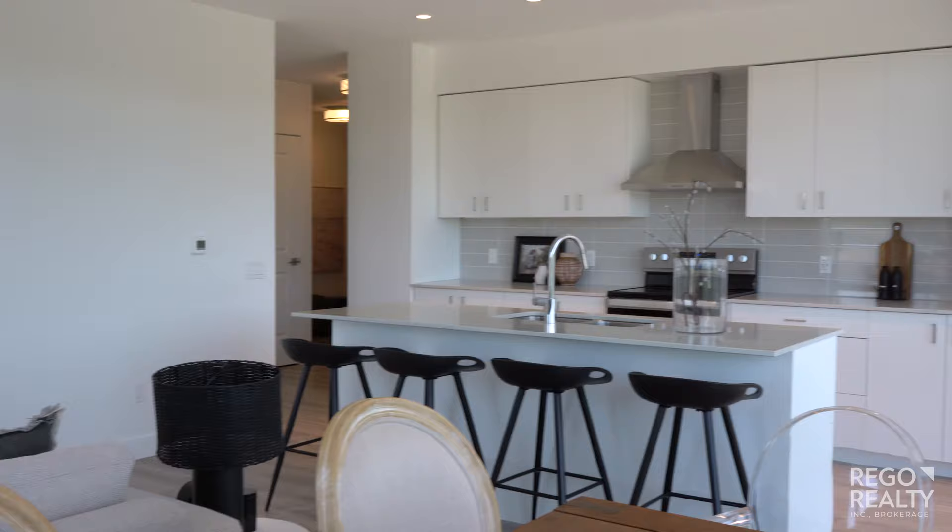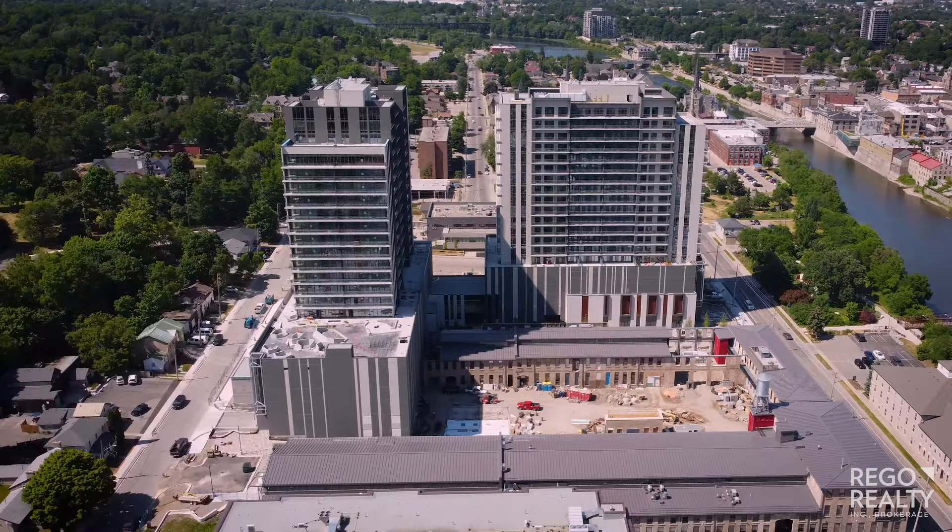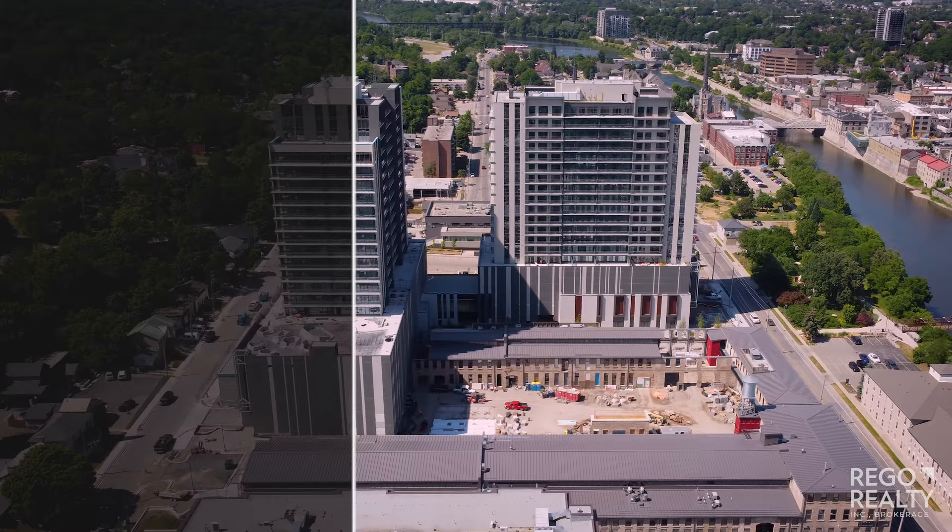This condo project offers something for everybody — whether you're a young professional, a first-time home buyer, a small family, or even a downsizer. Everything you need is right here in the Gaslight District.